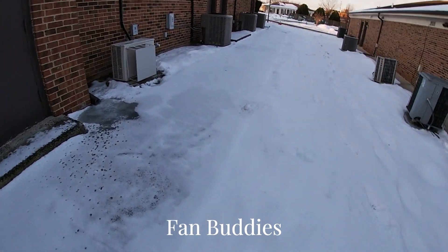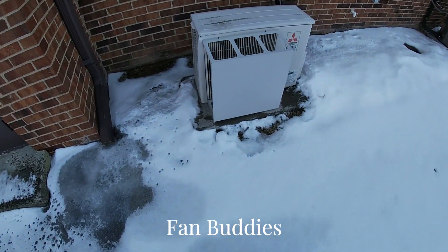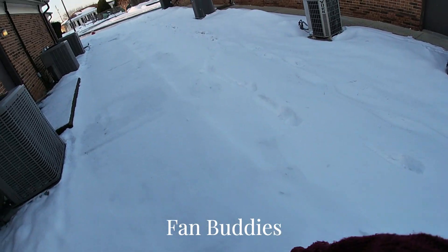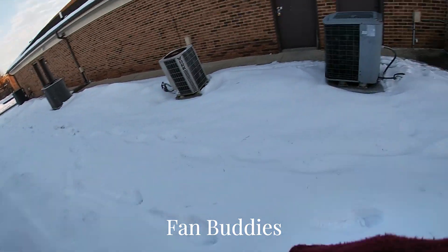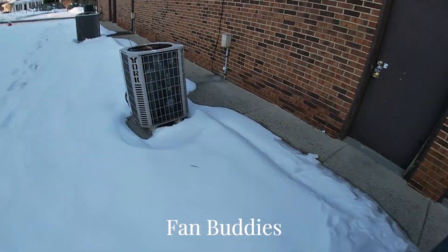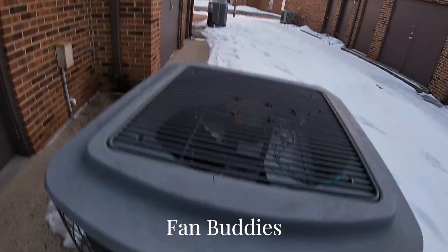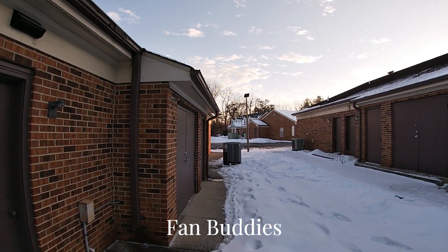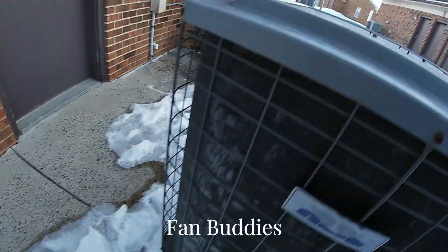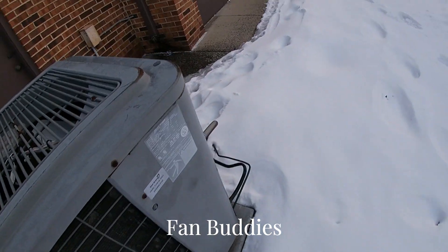Over here we've got a little Mitsubishi mini-split that isn't on. Look at that — you can't really see it, but there's a lot of heat coming out of there. It's a pile. There's a scroll on it. This is a pretty nice unit.